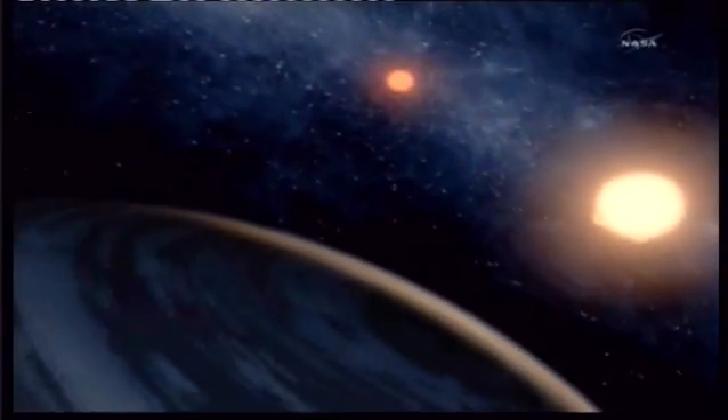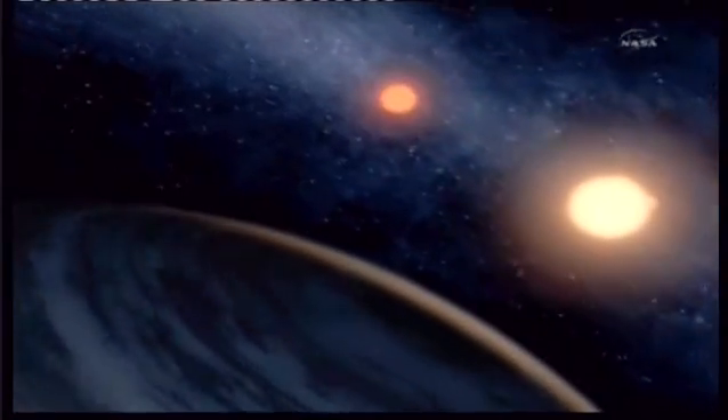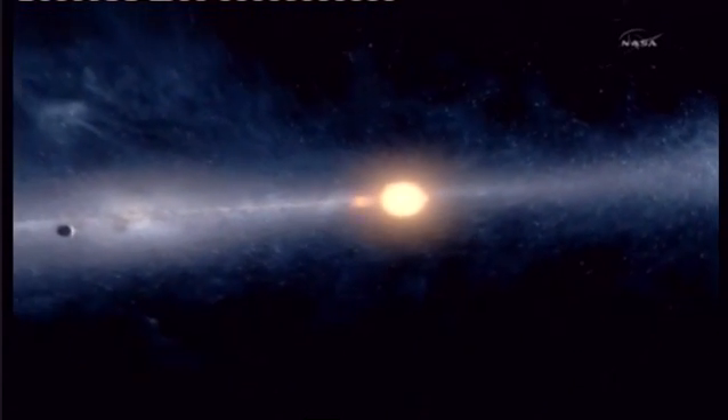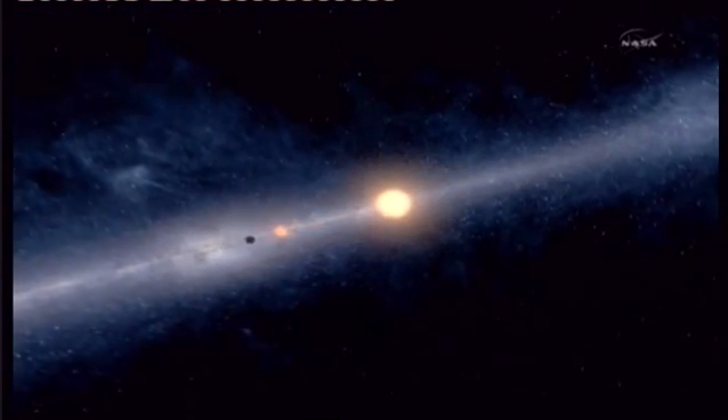Its year is slightly shorter than Earth's, at 229 days. Its surface temperature is minus 70 to 100 degrees Celsius. It's uninhabitable. But it's the two suns that have captured the imagination of NASA scientists.